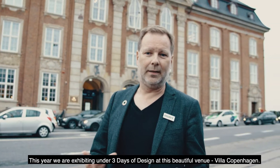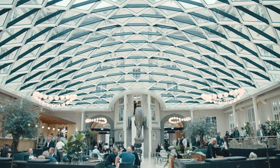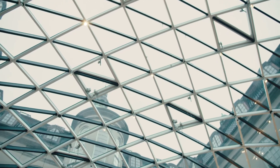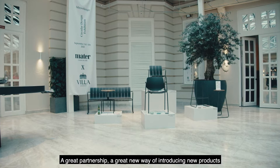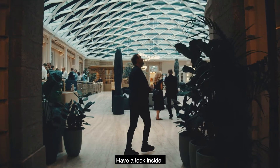I'm Henrik Maastrand, founder and CEO of Mater. This year we are exhibiting under three days of design at this beautiful venue, Villa Copenhagen. For me as a designer this really felt as a game changer — a great partnership, a great new way of introducing new products together with the sustainable philosophy that they have here in the hotel. Have a look inside.